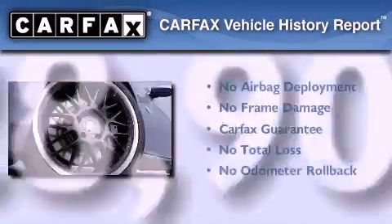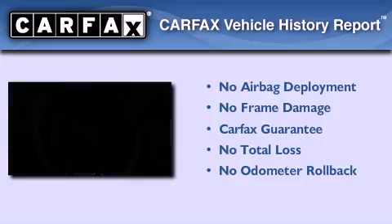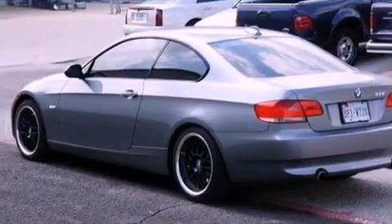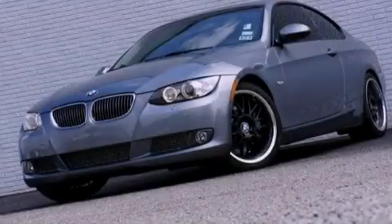Not to mention that this BMW qualifies for the Carfax Buy Back Guarantee. This vehicle is sure to sell fast. Call and arrange your test drive today.